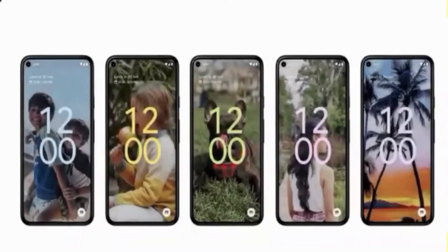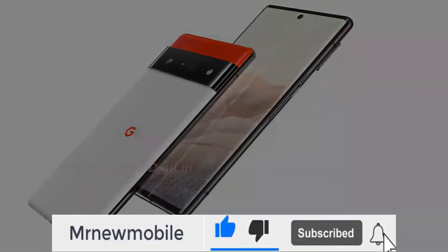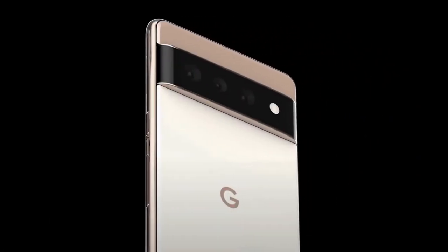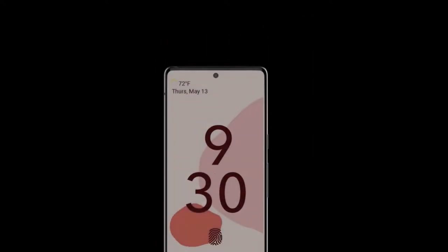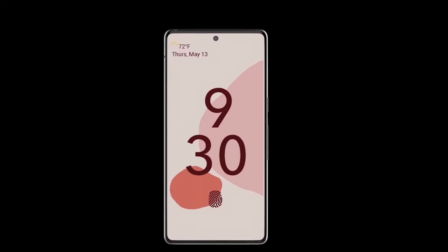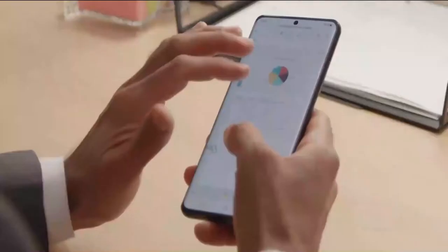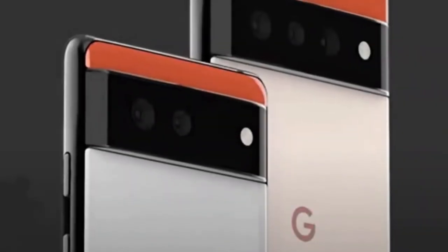Some rumors also suggested an under-display front camera, but we don't think that will happen for this year's model. The Google Pixel 6 Pro will have a 6.67-inch display, making it slightly larger than the Pixel 5 screen and also larger than the Pixel 4 XL which had a 6.3-inch display. We'd expect to see a Quad HD Plus resolution on the Pixel 6 Pro, as well as a 120Hz refresh rate, enabling it to compete with the likes of the Samsung Galaxy S21, S21 Plus, and the OnePlus 9 Pro, though nothing is confirmed as yet.